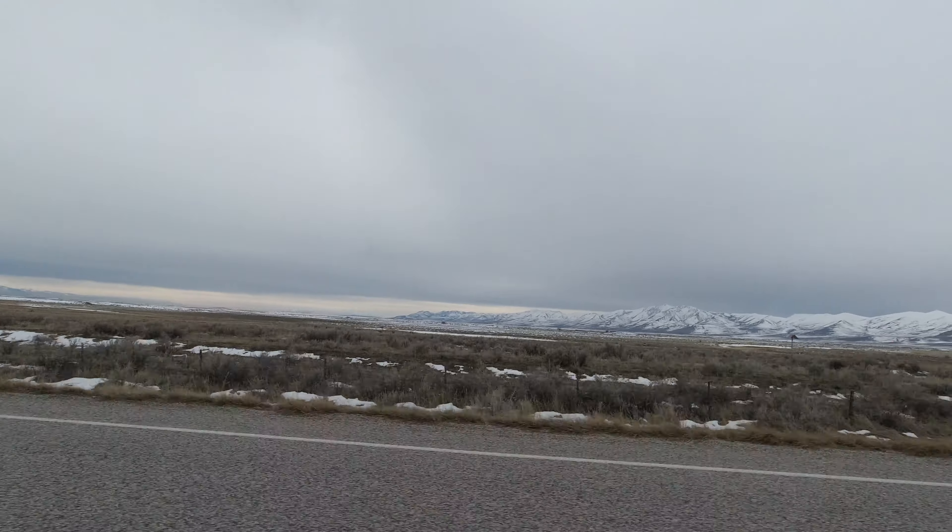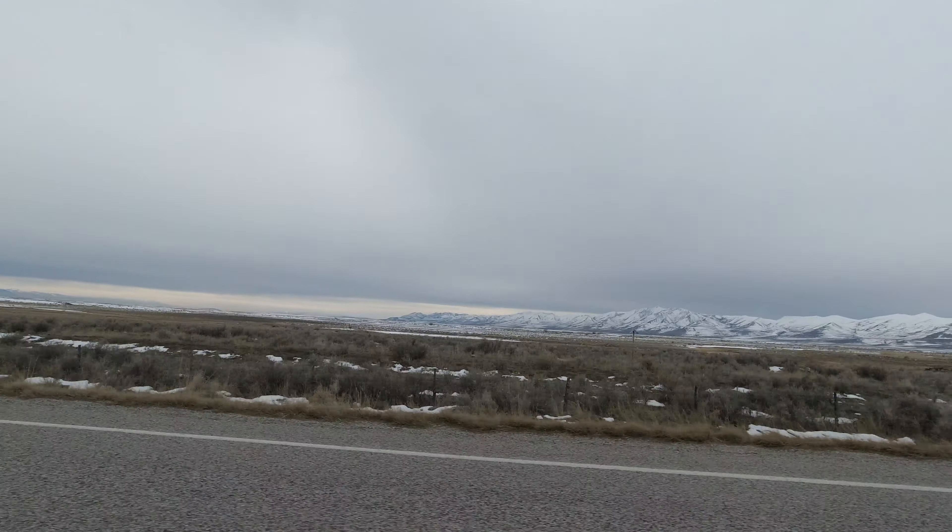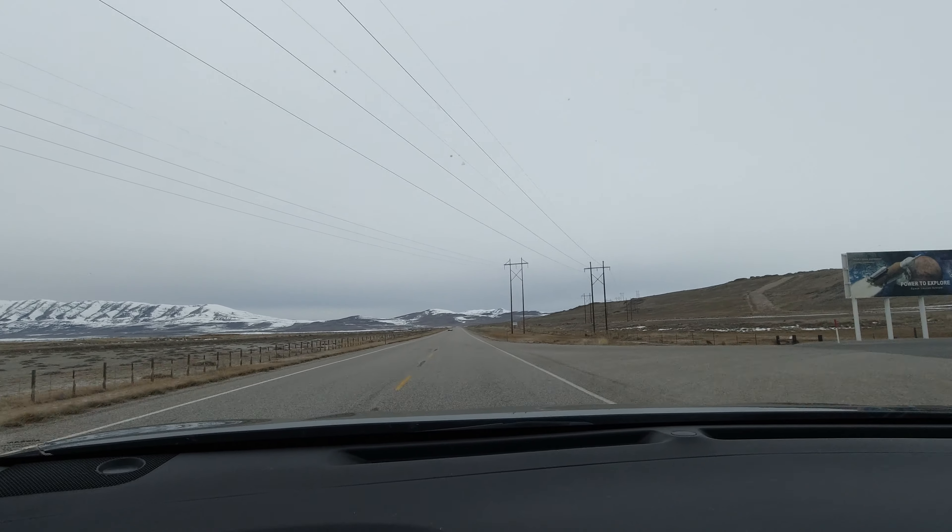If you're going to come out to the Spiral Jetty, you might as well stop by the rocket display. There's a company out here — they're owned by Northrop Grumman now, but everyone around here still calls them ATK or even Thiokol. They're responsible for building the boosters on the space shuttle and other rockets, and they do a lot of testing and development out here. They have a lot of the rockets they've built on display out in front of headquarters, just a couple more miles up the road after the turnoff.